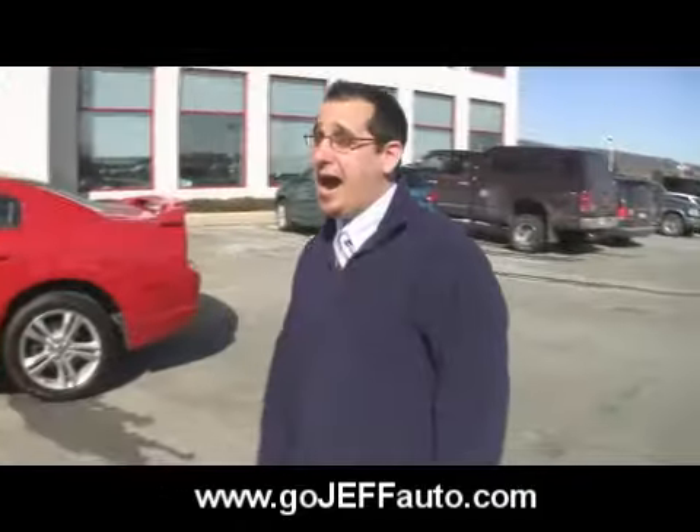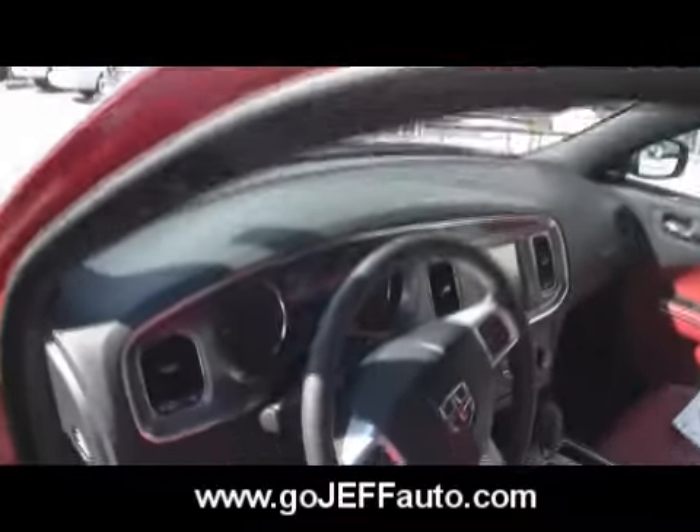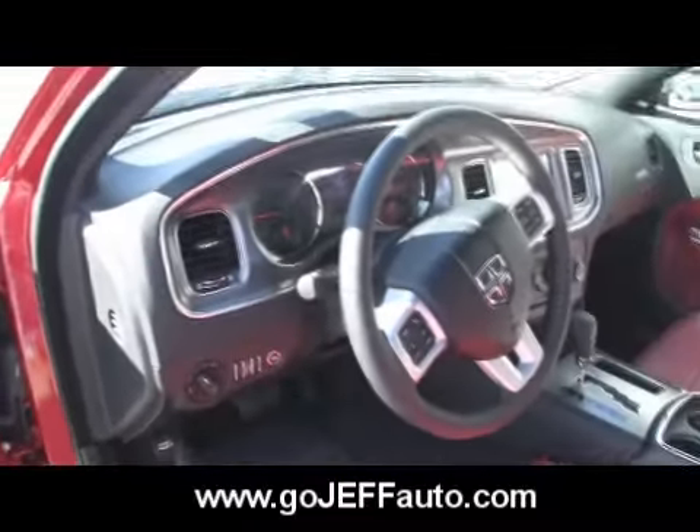If you take a look at the 3.6-liter Pentastar V6 — how many horsepower on that one? Over 280. I keep saying it, but the interiors of these vehicles are so much better than they were. Dodge has done a great job.